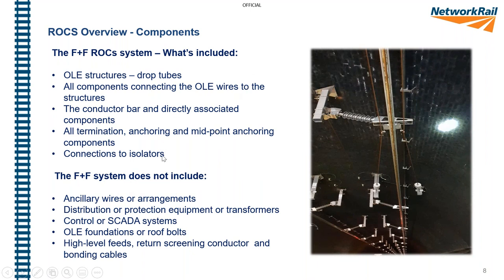When we talk about the system on the western route, there's a simple breakdown of what is considered part of the overhead contact system — the ROCS system — and what isn't. In this photograph, taken some years ago immediately after installation by AMCO, you can see the various components.